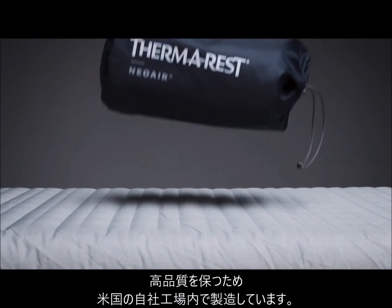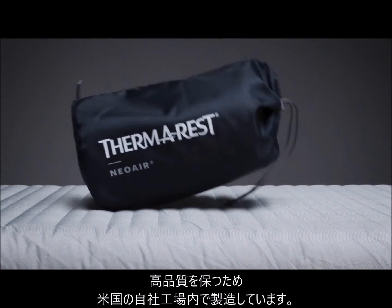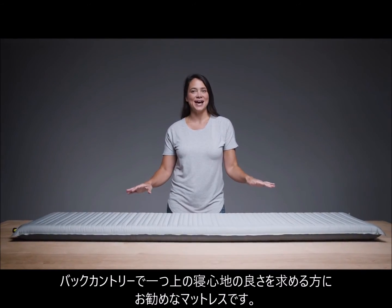Like all Therm-Rest pads, it's made in market, ensuring quality while reducing the environmental toll of global manufacturing. When you need elevated comfort for the backcountry, make sure you have the Neoware Topo in your pack.